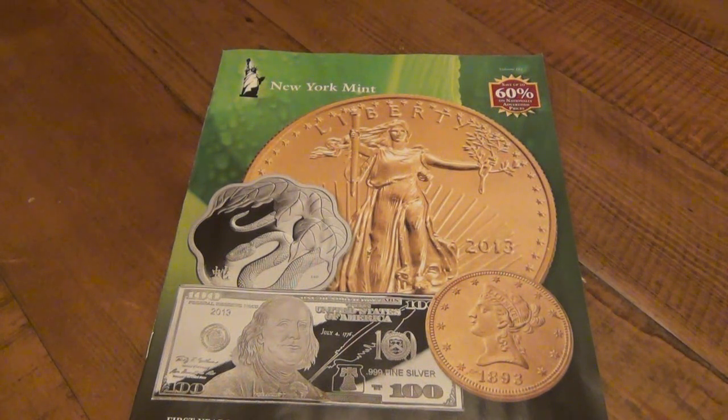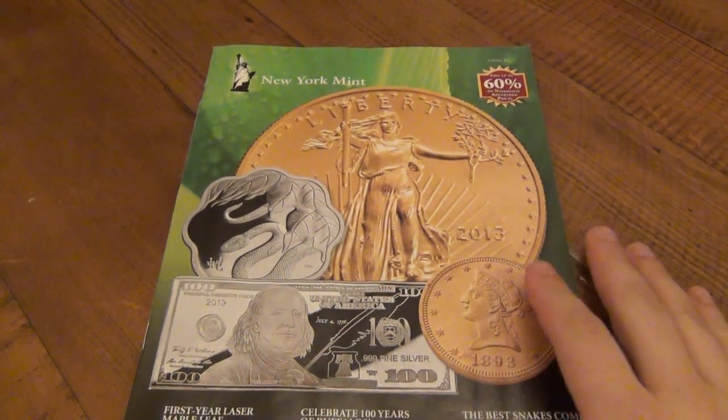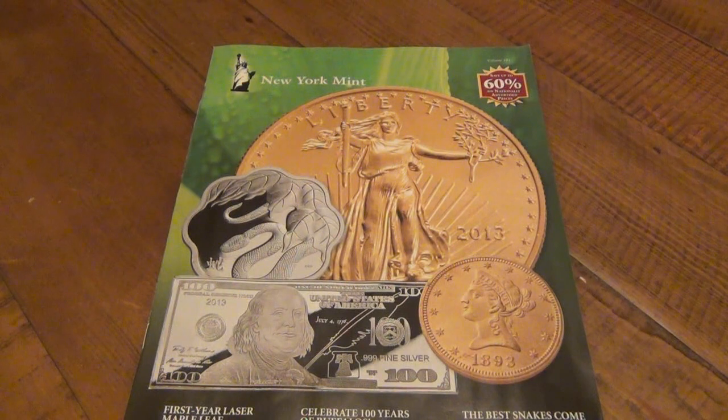To understand what a premium is, you have to understand what spot is. The spot price of any precious metal — more commonly we're talking about silver, perhaps some gold, but also palladium and platinum — relates to all of them. Focusing on silver: spot price is what silver is worth right this second. It's the moment you're buying or selling silver or gold or any precious metal — it's what it's currently valued at in that moment. It's kind of hard to understand because spot price is constantly changing.